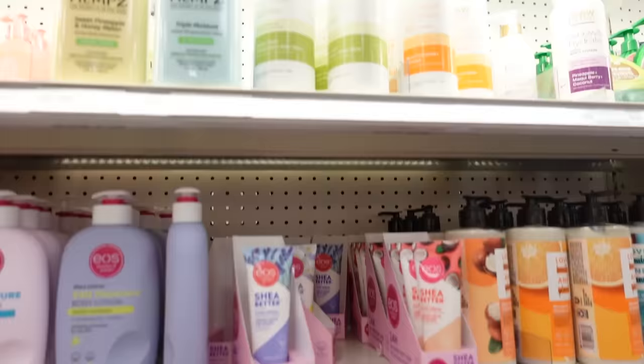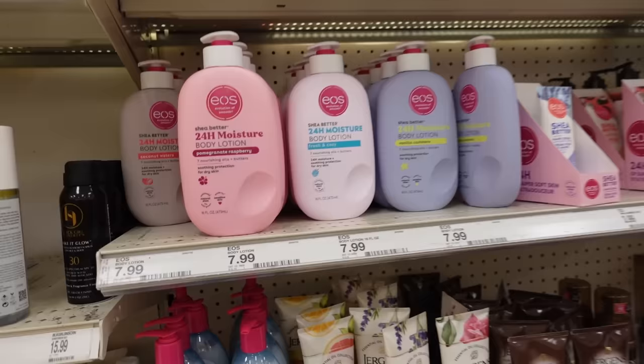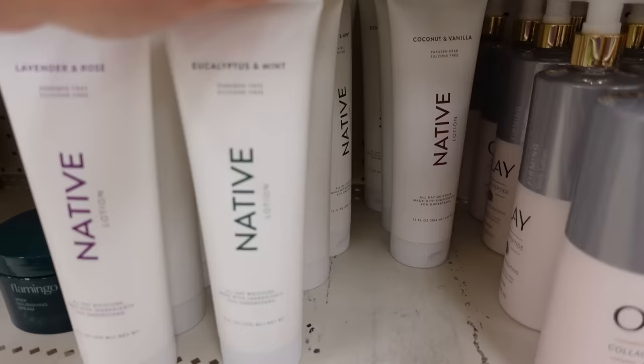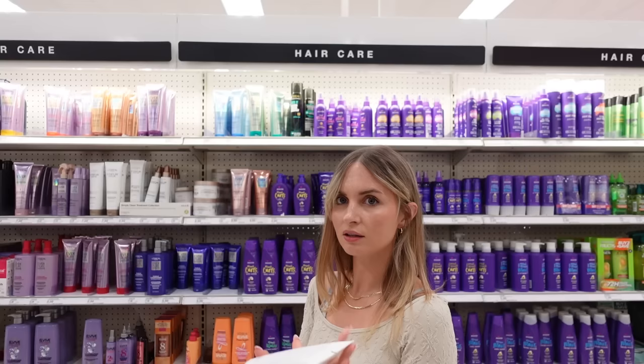Down this aisle we have some body lotion — I just want something with a little bit of a scent that I can wear every day. I think I might try the EOS. Oh, I could get the Native lotion and be matching! I have lavender rose and eucalyptus mint. For coconut vanilla — I am such a coconut vanilla girl, it's not even funny.